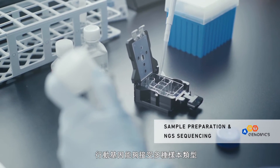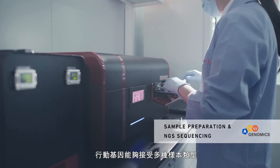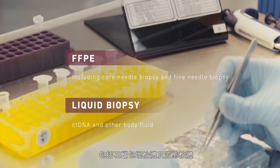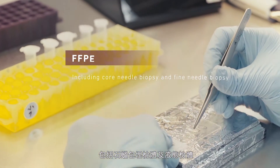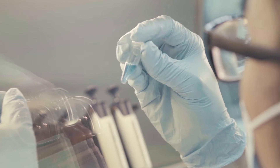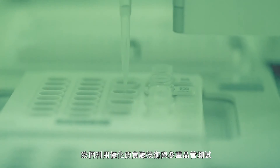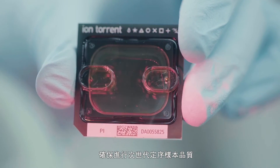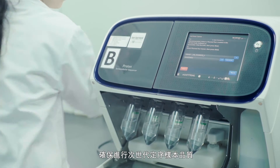ACT Genomics can process a variety of sample types, including FFPE tissues and liquid biopsy. We use optimized protocols and multiple quality control tests prior to performing ultra-deep next-generation sequencing.